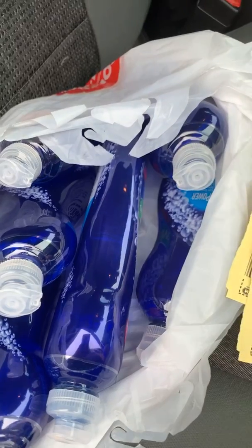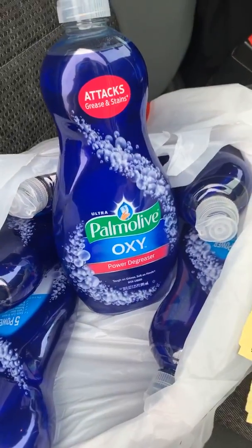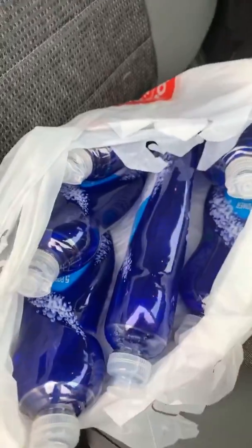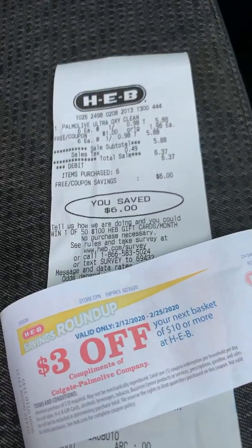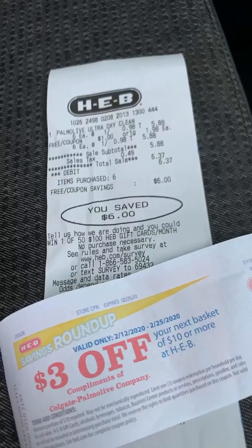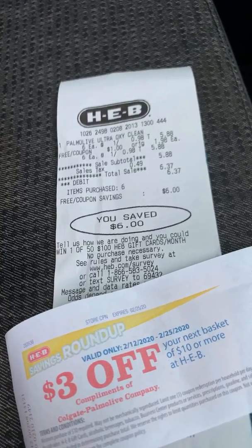We have many deals on the website at savingourway.com, but this one is the most simple. I know this is a great stock up price at only 47 cents. I am also having coupon classes coming up in March — one on the 15th, one on the 18th. Get to savingourway.com, subscribe for all the hottest deals, and don't forget to RSVP for my free class.